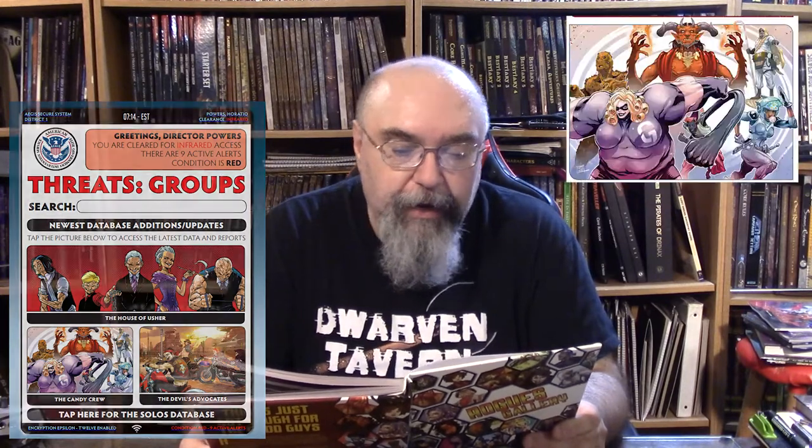Then beginning on page 129, we have villain teams and groups: the Candy Crew, the Devil's Advocates, the Eclipse Syndicate, the Factor 4 — which reminds me of the Tick and Civic-Minded 4 — with Four-Legged Man, Feral Boy, Carpeted Man, and Jungle Janet. Also Hocus Pocus, the House of Usher, Johnny Frostbite and Ice Princess, Purple Haze and Scarlet Mist, The Sportsman and Princess Poison, and Star Blights.